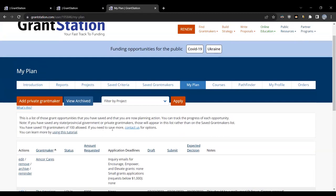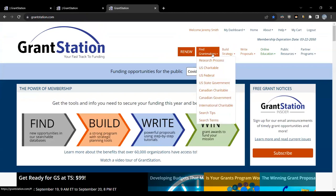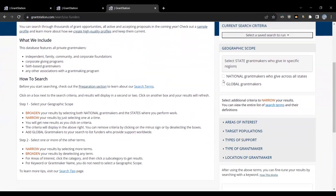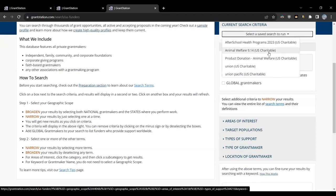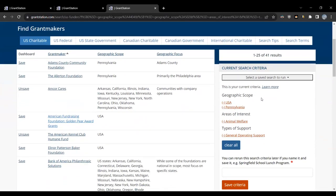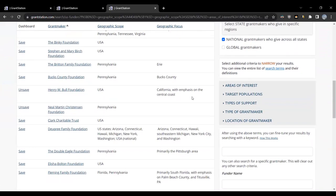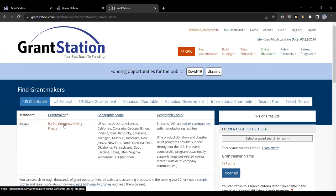Clicking the big logo takes me back to the GrantStation homepage. I'll click on Find Grant Makers, then U.S. Charitable, and do another quick search. I'll load my saved animal welfare search — U.S., Pennsylvania, animal welfare, general operating support. Scrolling down the list, I'm seeing some interesting options, but I know there's something offered by the Purina Corporation, so I'm going to enter Purina in the name search and click Submit. Here we go — the Purina Corporate Giving Program.